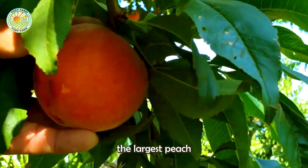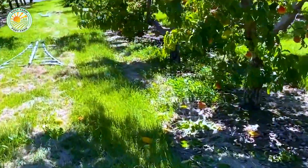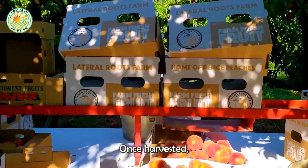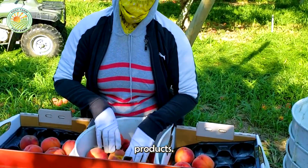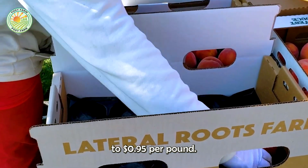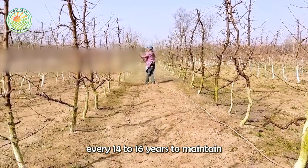In 2024, California remains the largest peach-producing state, with an output of 470,000 tons, accounting for 76% of the nation's production. Despite other states producing more peaches, Georgia's peaches are renowned for their exceptional taste. Once harvested, millions of peaches are sent to factories for packaging or processing into canned peaches and other products. In Georgia, peaches are washed and disinfected before packing, with current prices ranging from $0.85 to $0.95 per pound. Most peach trees are replaced every 14 to 16 years to maintain productivity.